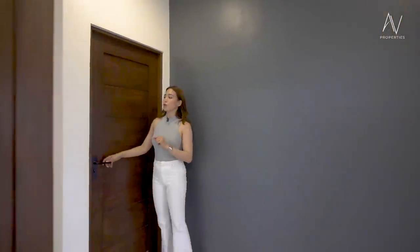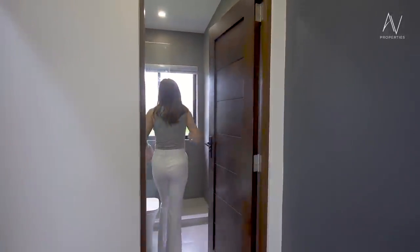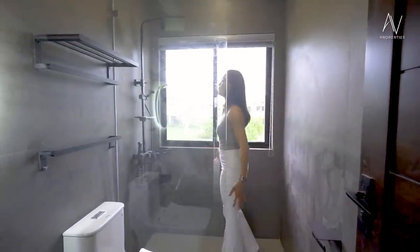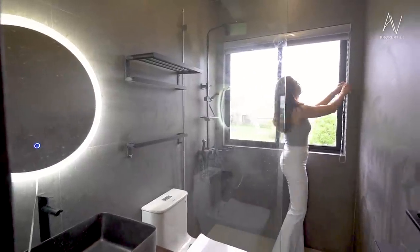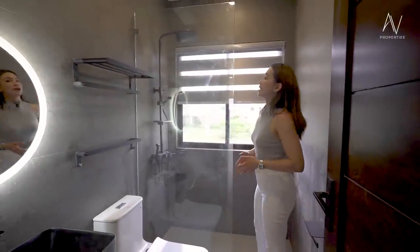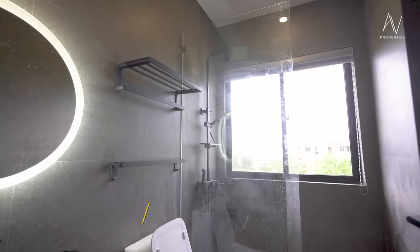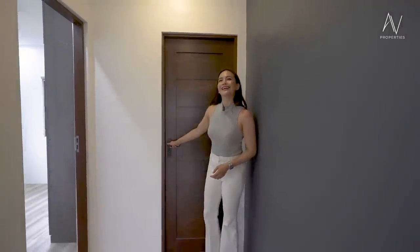We're almost done with our tour. The last thing I'll be showing you is the common toilet and bath. Similar tiles and vanity mirror to the master bedroom. You have a semi-enclosed shower area with a window — you can roll down the Korean blinds for privacy. It looks clean and classic, and it's never going to go out of style.